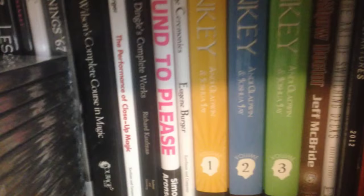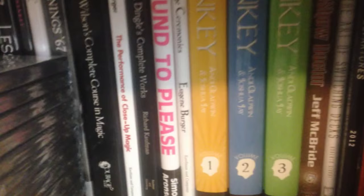Something specific I wanted to show you in here — the Sankey books right there, volumes one, two, and three. That's something like two thousand pages of everything Sankey had released up to that point, which was a few years ago, so he's put out a lot more since then.